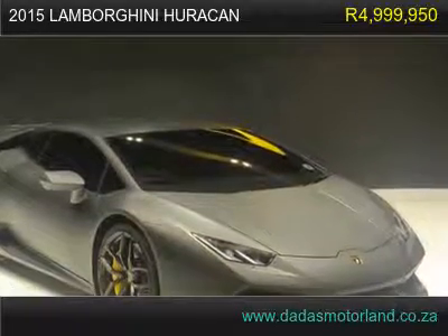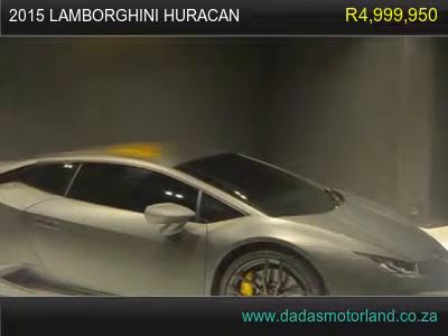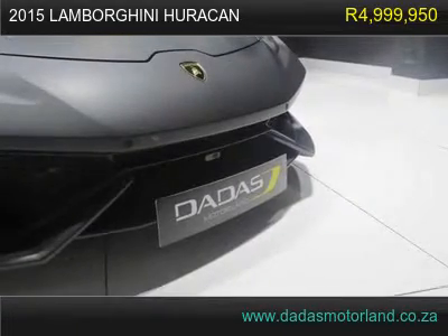2015 Lamborghini Huracan, has 8600 km. 2015 Lamborghini Huracan LP610-4,